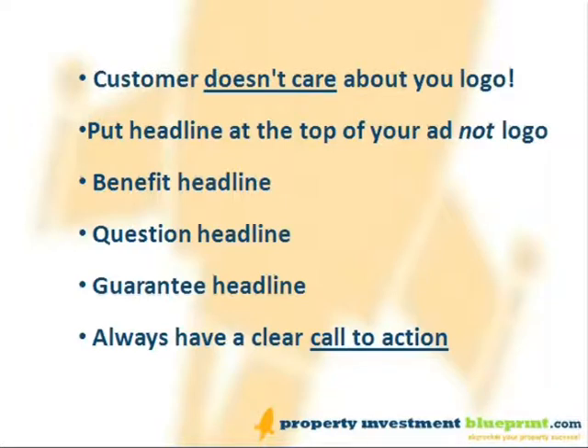Benefit headline: benefits sell, features do not. For example, 'Sell your house in 30 days.' Question headline: ask a question that your ideal customer will answer yes to. For example, 'Looking for a quick house sale?' Guarantee headline: guarantees are powerful too. For example, 'Cash offer on your house in 48 hours, guaranteed.' Always make sure that you can deliver on your promise though.